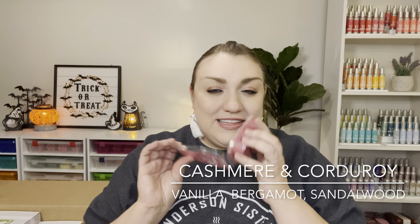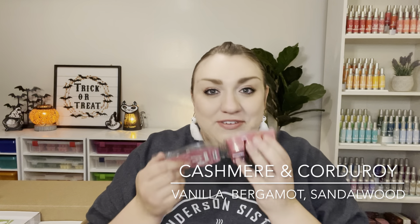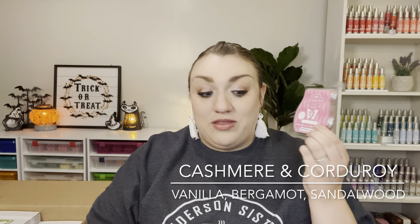I did pick up two bars of cider mill. I've just been really craving this scent this fall — it's a lightly spiced, sweet apple cider scent with a little smoothness from the pumpkin. I haven't liked it as much in the past but it has really grown on me. I also got a bar of cashmere and corduroy from the regular catalog — sweet, sultry, cozy, and fuzzy. I really like this one for the fall and winter.